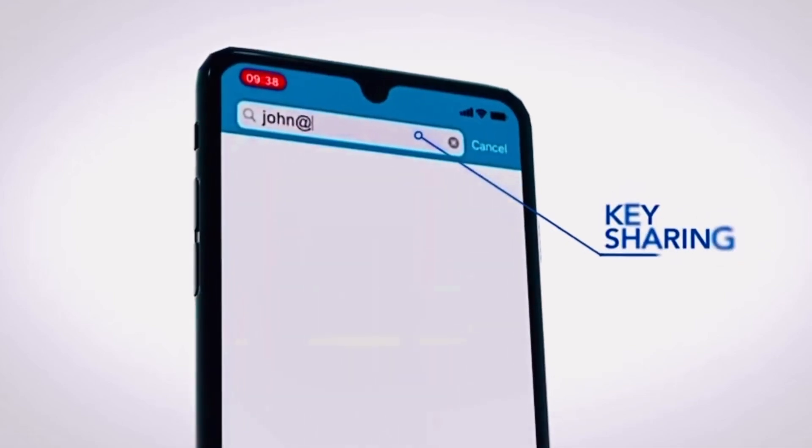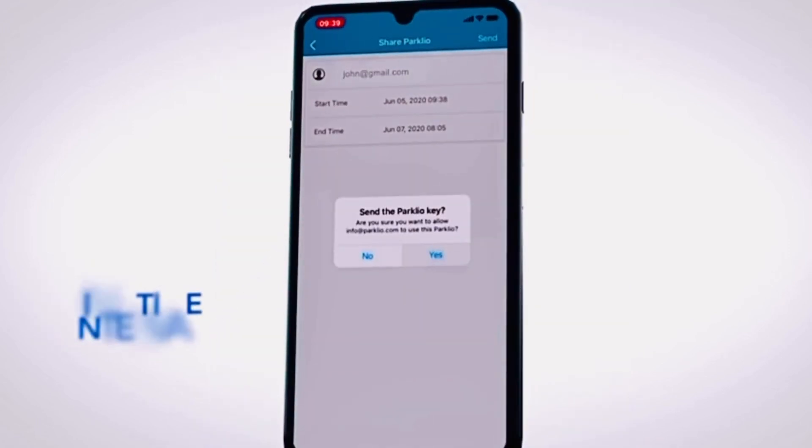Having an extremely important person coming to visit you? Just send a digital key through your mobile app to your visitors, and they will be able to access the barrier and park their cars there.